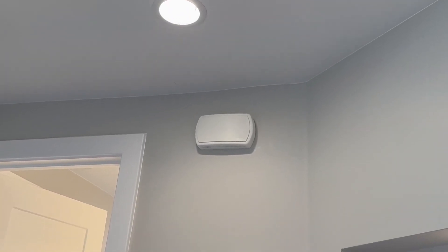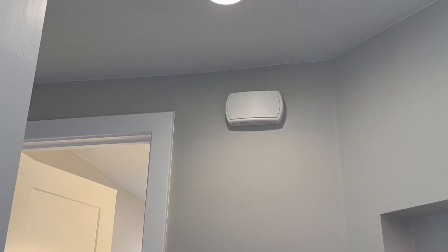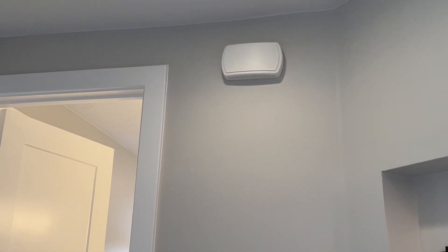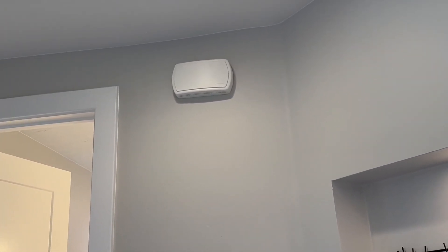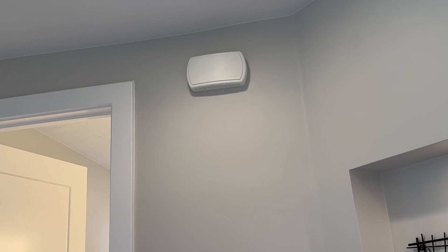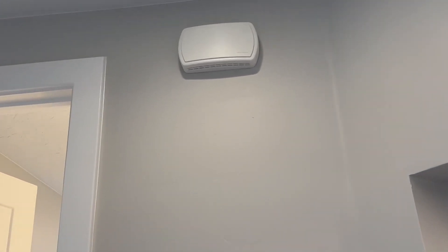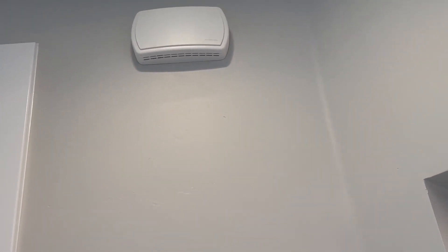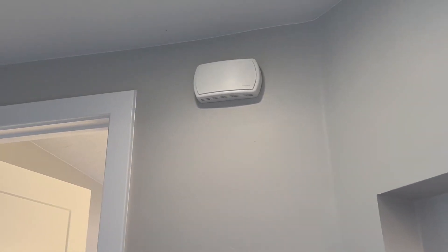Hey everyone, here is a Newton doorbell. So if you are looking for a doorbell, I would check out Newton doorbells. These doorbells are pretty good. The sound isn't too crazy. So if you're wanting a new doorbell or if you're building a new house and wanting something, I would check out Newton doorbells. For the price that you're paying, they're a pretty good product.